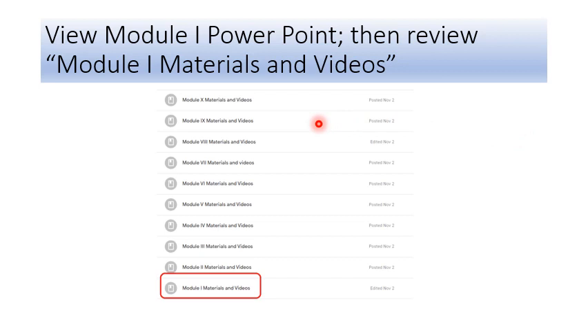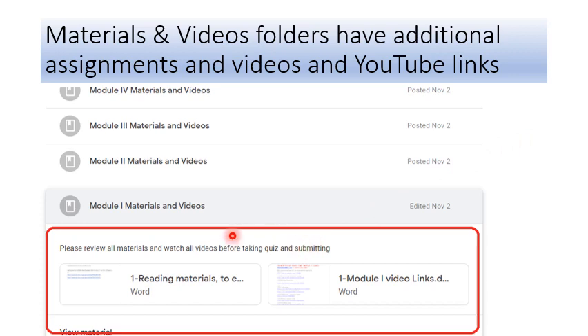When you have completed that module, go out of the oral presentations and go into Module 1 Materials and Videos — it's right on the list. Click on Module 1 Materials and Videos. When you click on that, you'll see Reading Materials, so you can read more information about Module 1. There are also video links — often YouTube videos — that you can watch to support the information presented in Module 1.